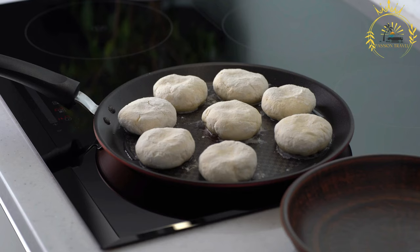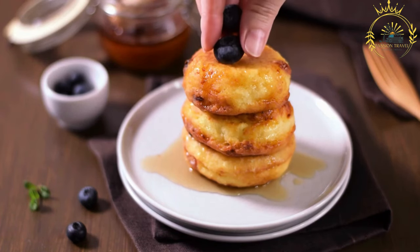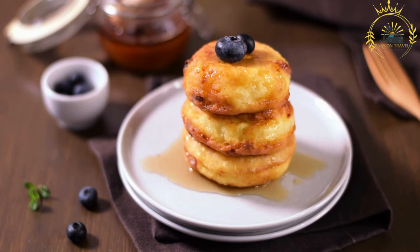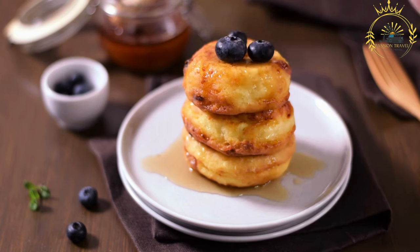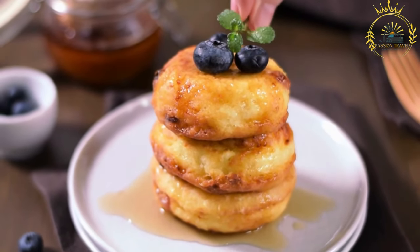Cerniki are often enjoyed for breakfast or as a dessert. They have a slightly crispy exterior and a soft, creamy center. The combination of tangy quark cheese and the sweetness from the sugar makes them absolutely delicious. Note: while the traditional recipe calls for quark cheese, you can substitute it with other types of fresh cheese such as ricotta or cottage cheese if quark is not readily available.